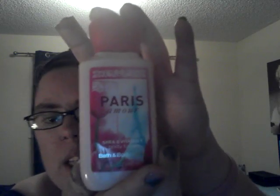Another gift I received was the P.S. I Love You Body Lotion. And one of my very first gifts is the Japanese Cherry Blossom from Bath & Body Works. I also have the Paris Amour, which I absolutely love — a little fragrance mist in a small travel size, and also in the body lotion.